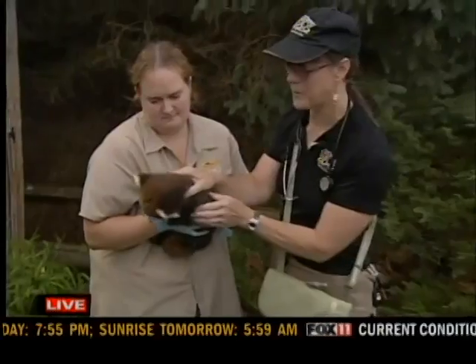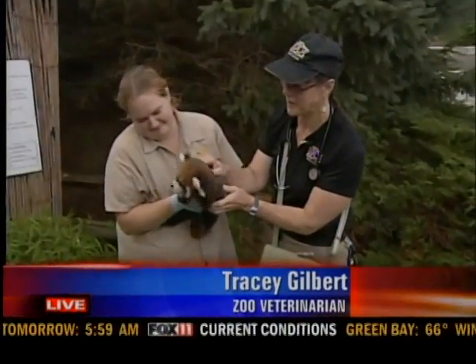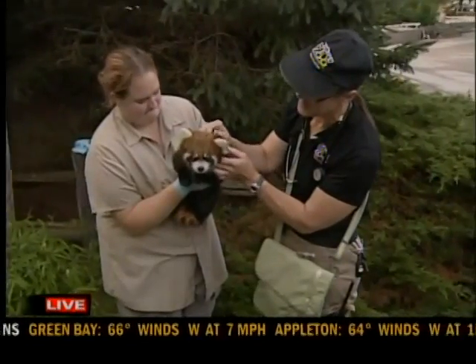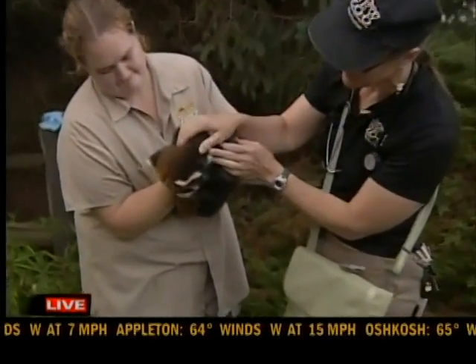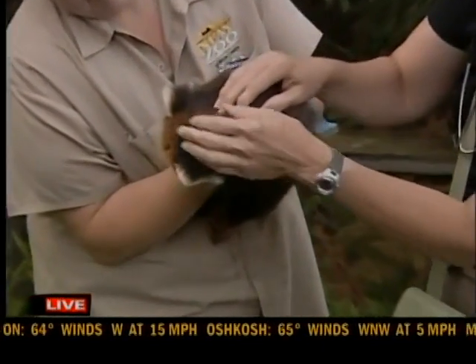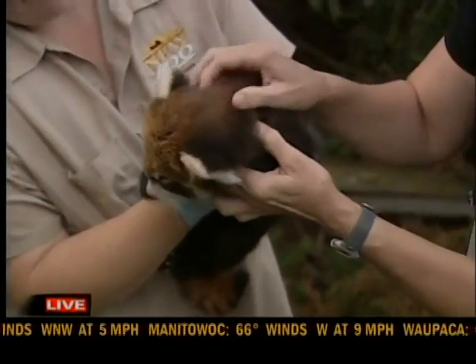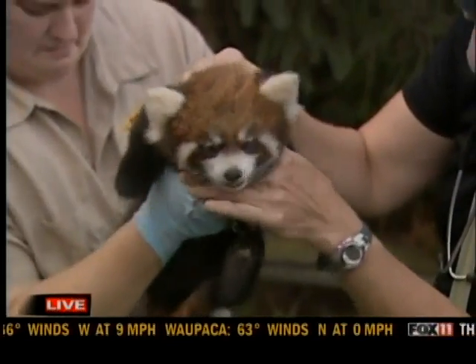Red pandas are very susceptible to canine distemper. They're actually in more of the raccoon family than anything else. He's about eight weeks old now, so it's time for his first canine distemper shot. We've got a special vaccination that we get made up just for him that's very safe and won't cause any problems.